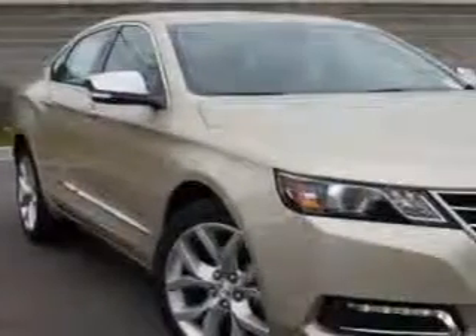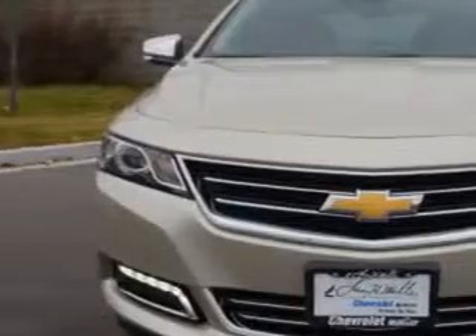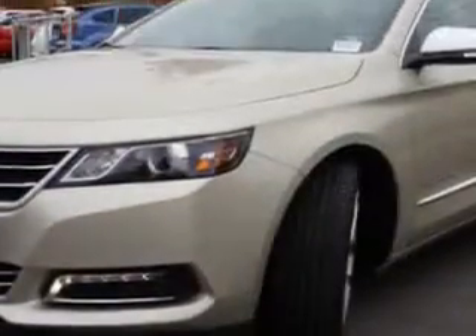You will love the Champagne Silver 2014 Chevrolet Impala Sedan LTZ, equipped with a 6-cylinder engine and an automatic transmission.